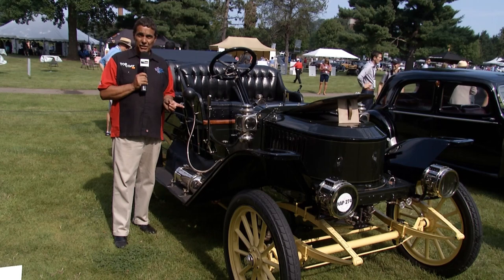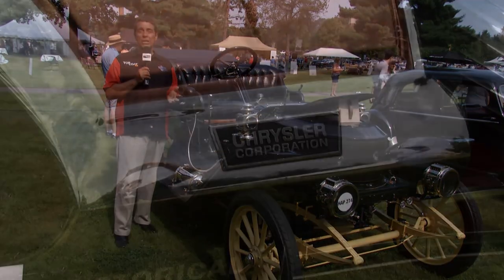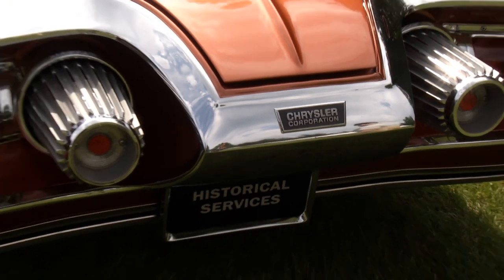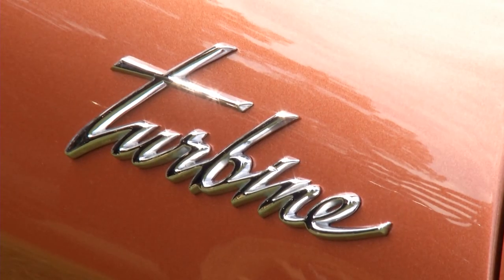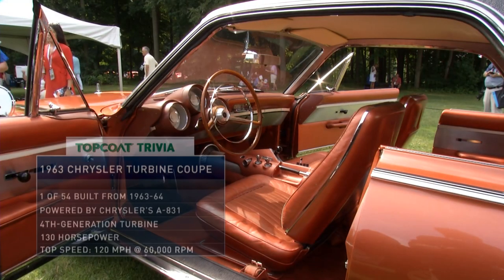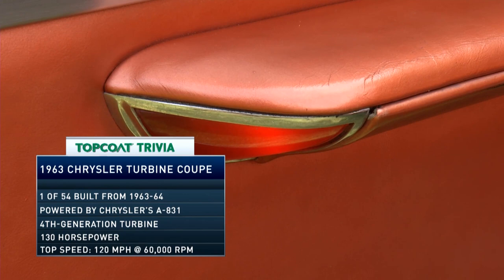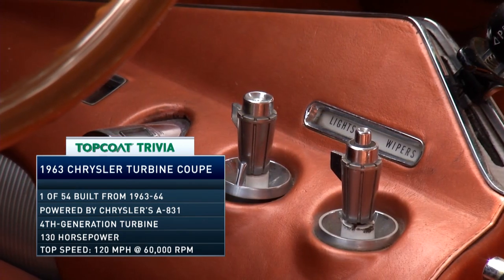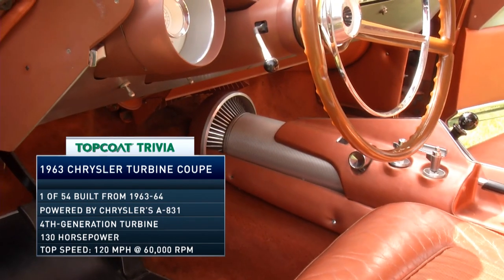This is a 1911 Stanley Steamer. Back in those days, some manufacturers thought steam-powered cars would be the wave of the future, but it didn't work out that way. Fast forward to 1963: the Chrysler Turbine Car — another unique power plant that Chrysler thought might be the way cars would be built heading into the future. Brant Rosenbush of FCA is here with the car.